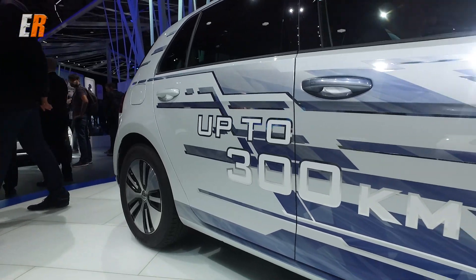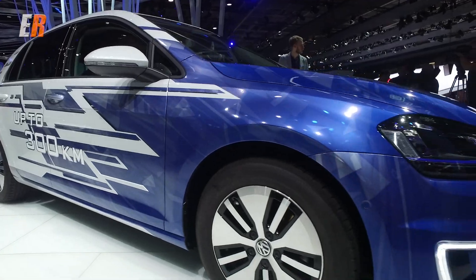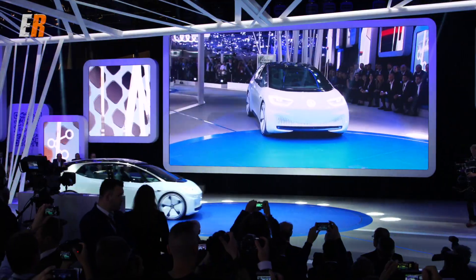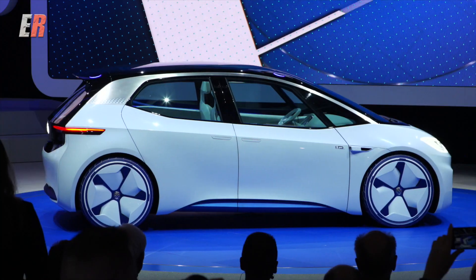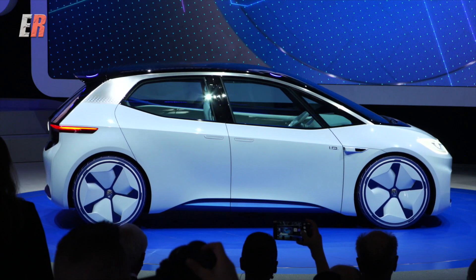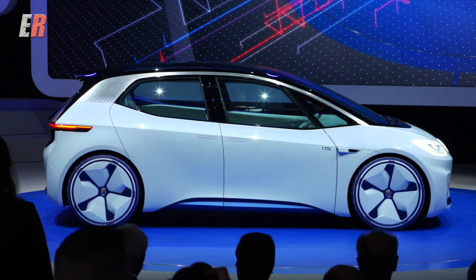You get up to 300 kilometers on a single charge. But the big news for electric cars is their new concept called the Volkswagen ID. This is revolutionary to Volkswagen, just like the Beetle was 70 years ago and the Golf four decades ago as well.